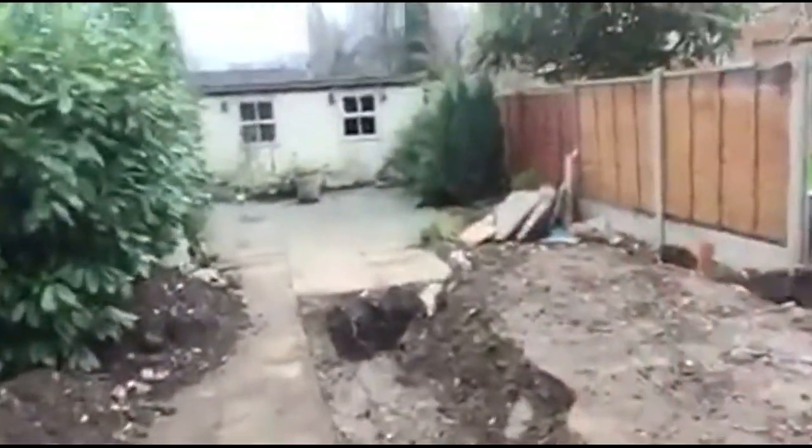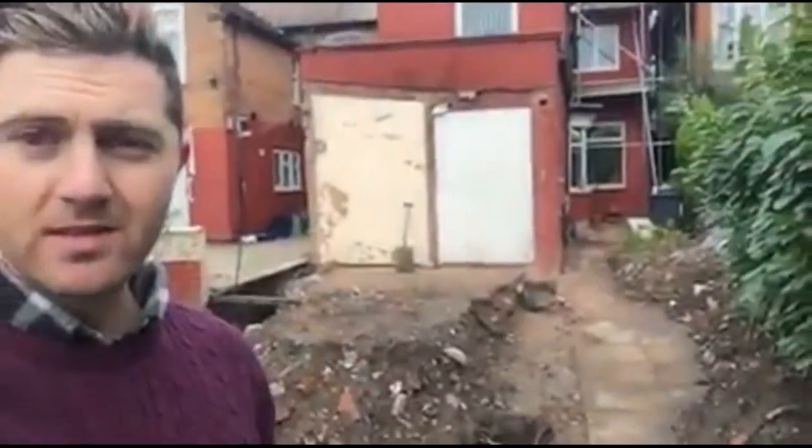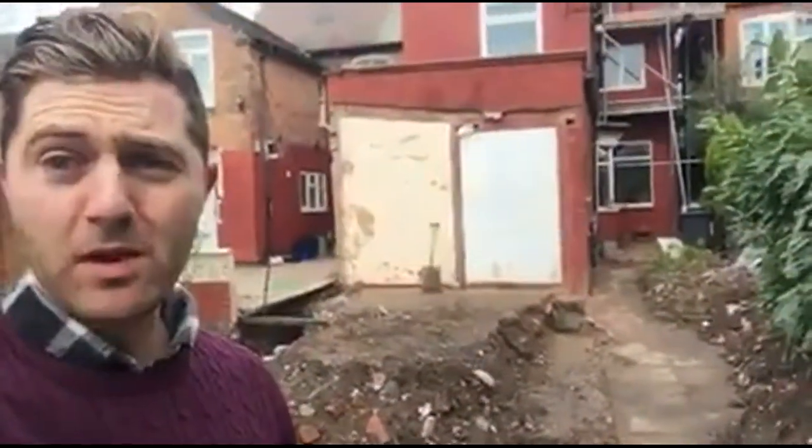So just taking out the back here. We've done some footings for the rear extension here. As you can sort of see there, we're going to have a small rear extension, so there'll be another room going on there.